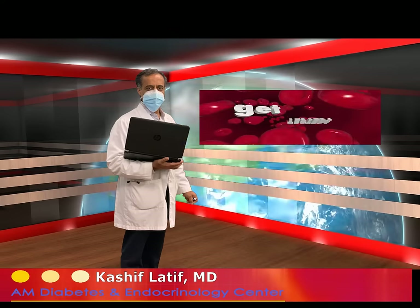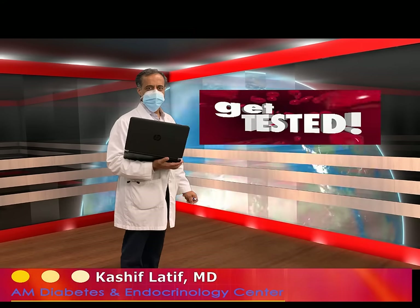If the test is run today and the A1C is high, it means that blood glucose has not been under good control for the previous three months. That is why the testing is done every three to six months — to see how the glucose is controlled.